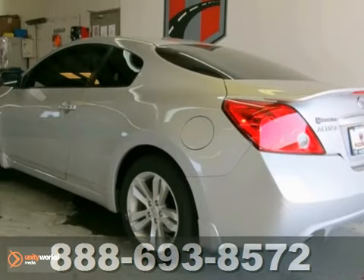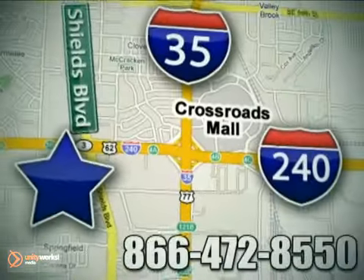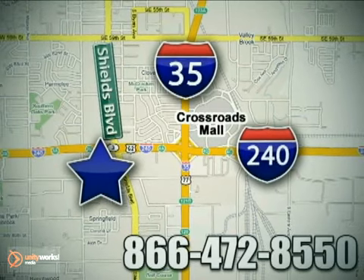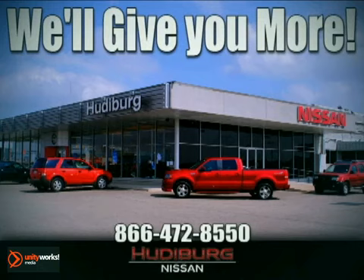Come in for a test drive. Call or stop in today. We're conveniently located one block west of I-35 on I-240 and Shields in Oklahoma City. Remember, you can count on Hudeburg. We'll give you more.